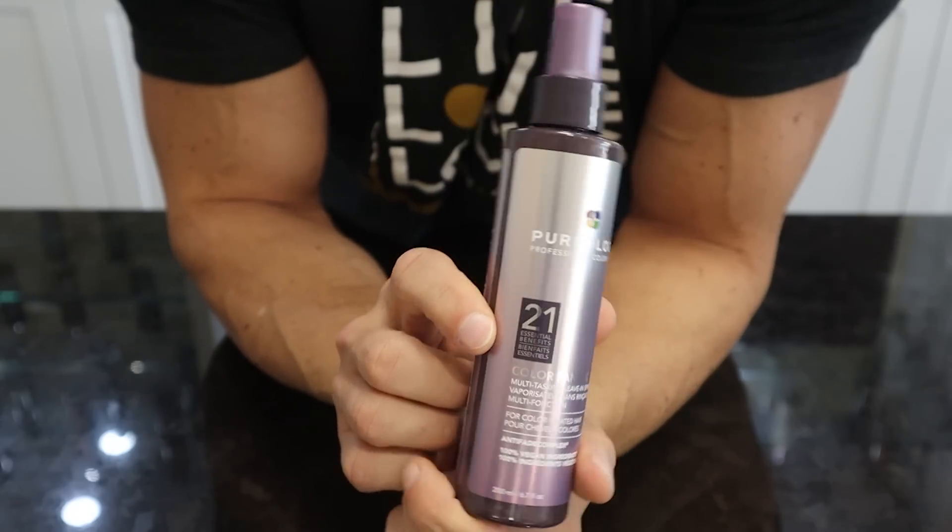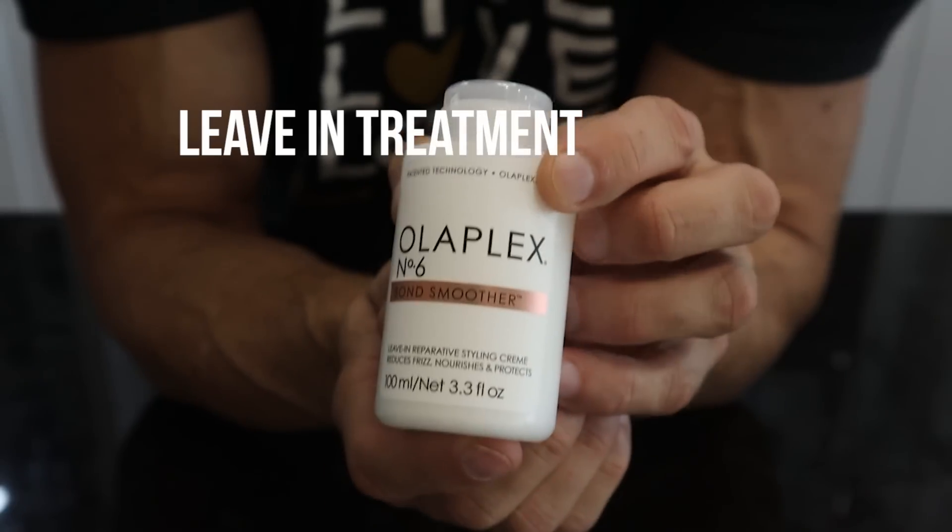Leave-in conditioner — my absolute favorite product of all time — you must be using this. Leaving this out of your routine is just like leaving shampoo out of your routine. It's not a wise move. Your leave-in conditioner should always be a spray, not a cream. If you have a cream, make sure to look at the label again — it's probably a leave-in treatment, which is something totally different. It should be a spray.